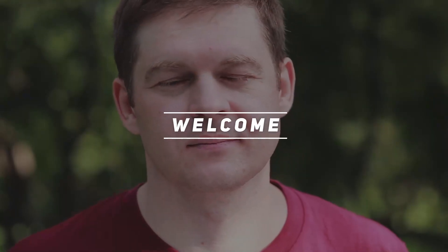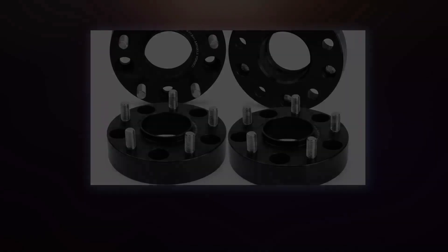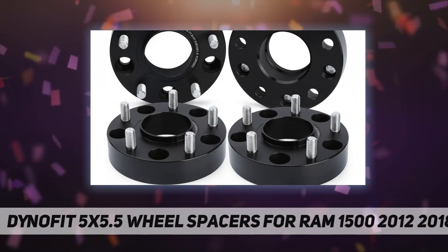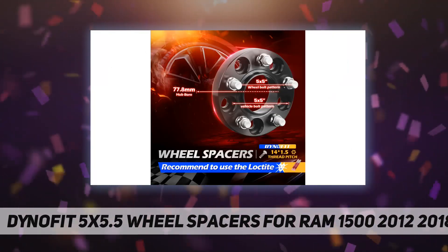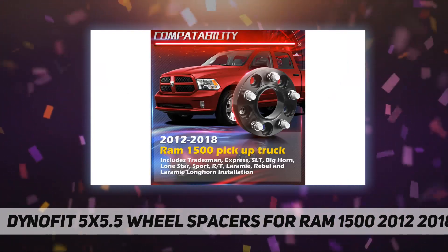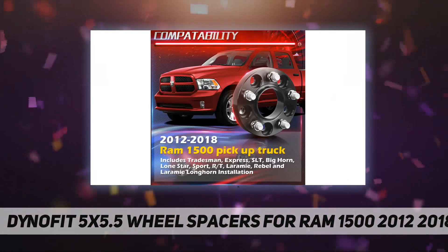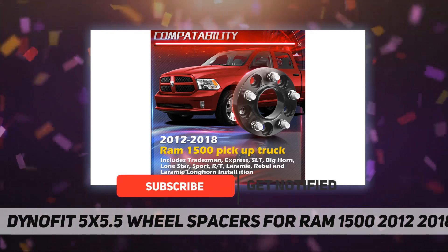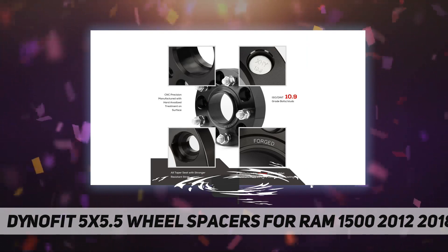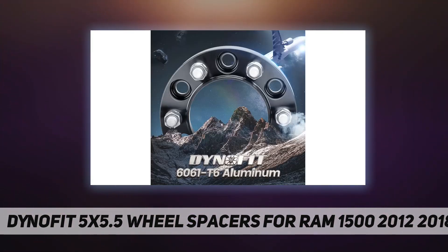Hey, welcome back to my channel. These are Dino Fit 5x5.5 wheel spacers for Ram 1500, with fitment from 2012 to 2018. Compatible Ram 1500 pickup truck models include Tradesman, Express, SLT, Big Horn, Lone Star, Sport, R/T, Laramie, Rebel, and Laramie Longhorn.